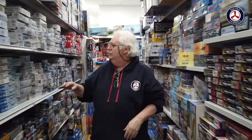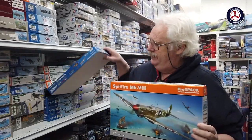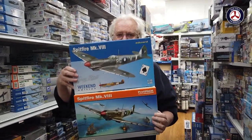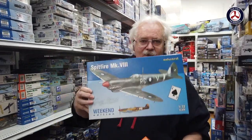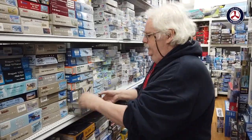In 1/48 scale, we've had a lot in from Eduard. That's their Profipack edition and this one is the standard Weekender kit, so you can do either or both. This one's got quite a few markings, so it might be handy to pick one up just to use the markings. Also from Eduard, this is the Marauder — the Hasegawa kit with all etch metal and brass — it's actually going to be sold out, very few left.